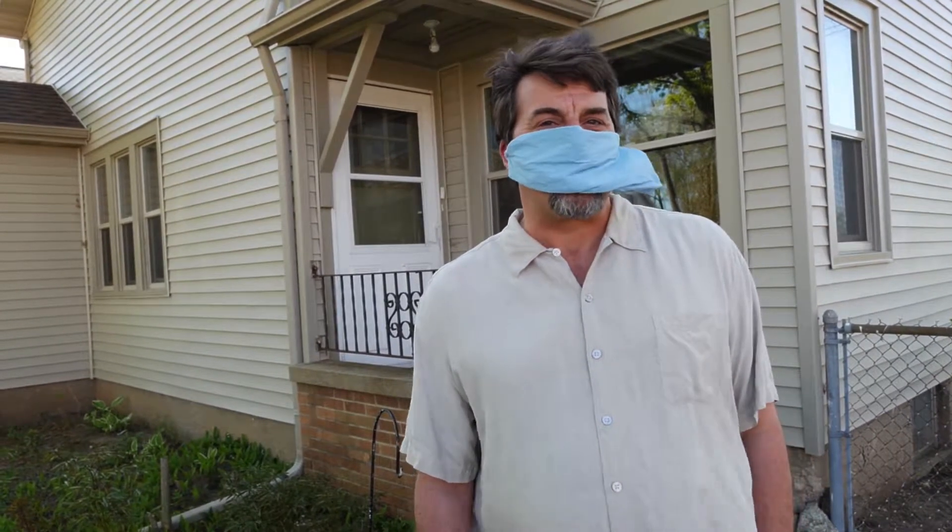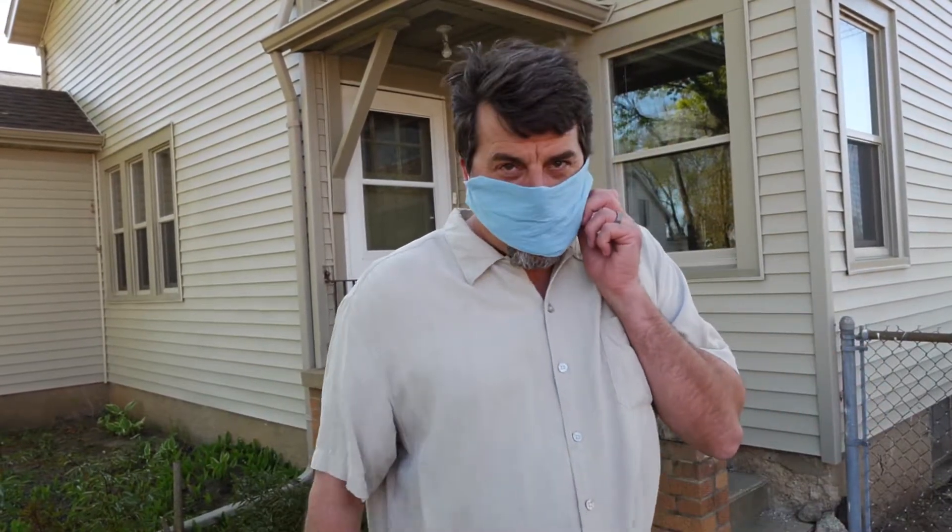Hello, I am Doug with Newt Homes. It is me behind this mask, and I'm excited to tell you about 108 4th Street.